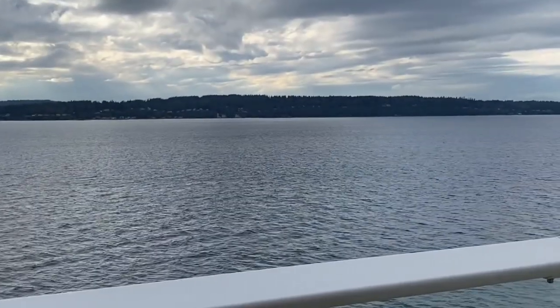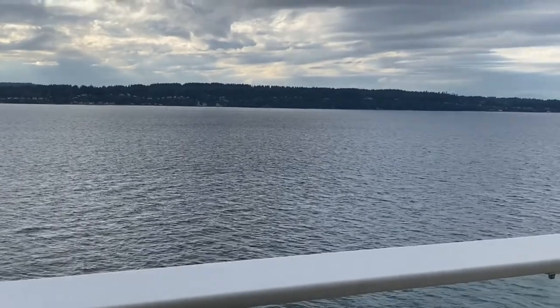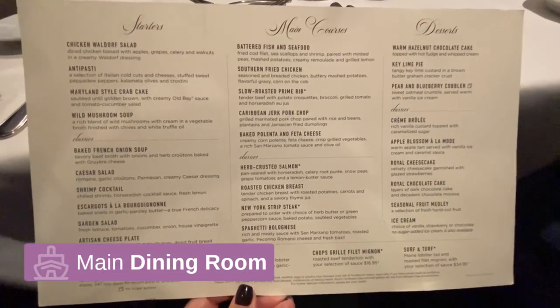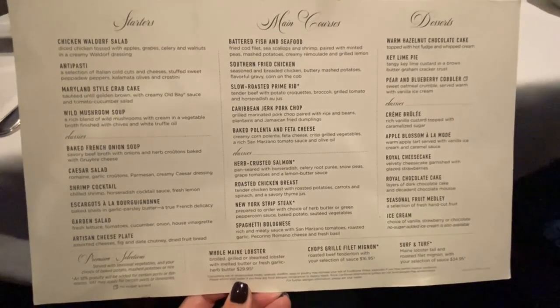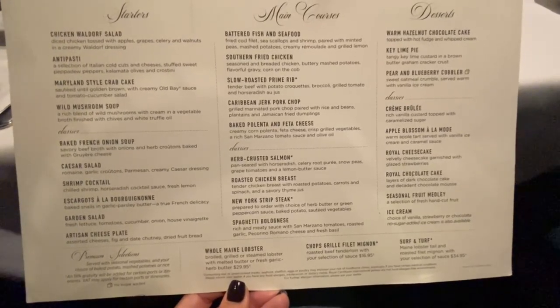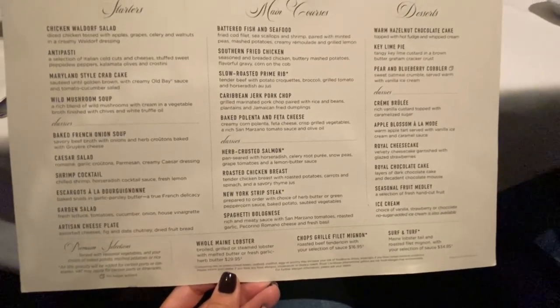I just looked it up on the map — it is a sound that we're going through. So we are in the main dining room on night one, and these are all of our choices for this evening. I think I'm going to get the crab cake, escargot, prime rib — and I don't know the dessert yet.